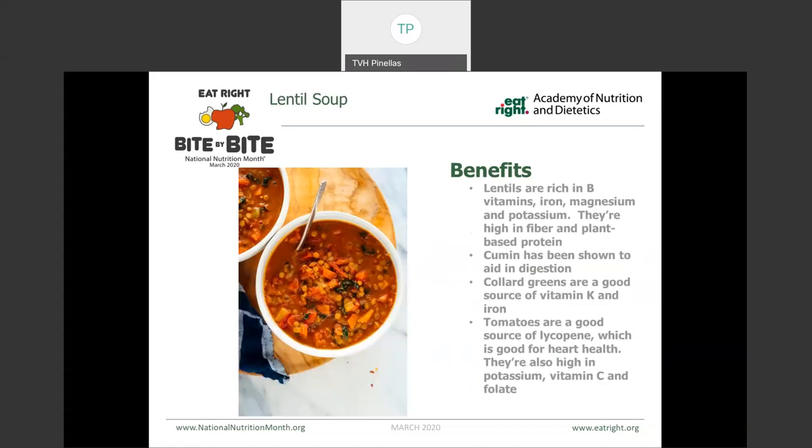This one here is a lentil soup — another plant-based meal. Lentils are rich in our B vitamins, iron, magnesium, and potassium. Cumin is in here, which can aid in digestion. Collard greens are a good source of vitamin K and iron. And then tomatoes, which are a good source of lycopene, which is a heart health thing, also being rich in potassium, vitamin C, and folate.